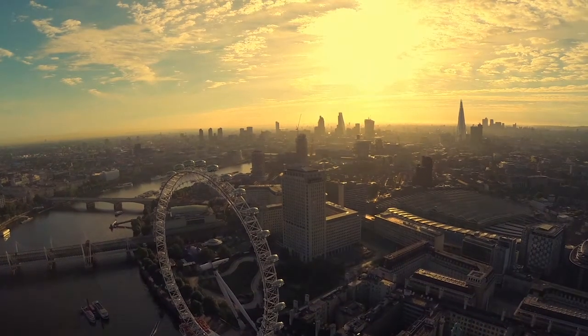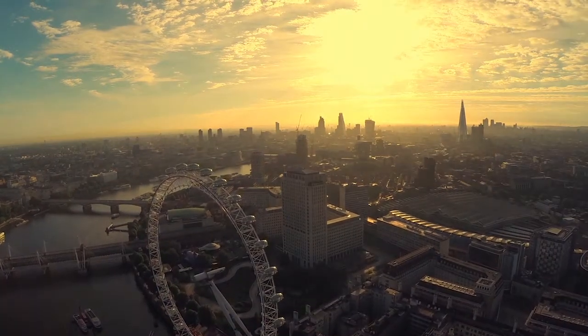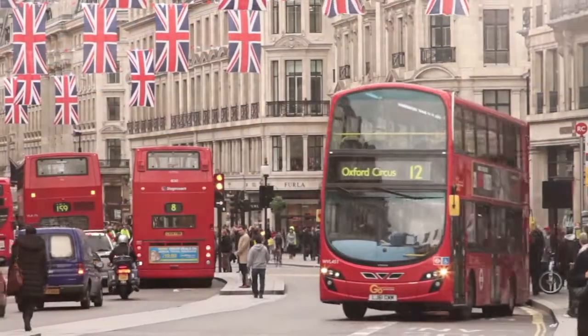Great Britain is the home of the two longest standing, pre-eminent, celebrated interior brands in the world: Sanderson and Morris & Co.